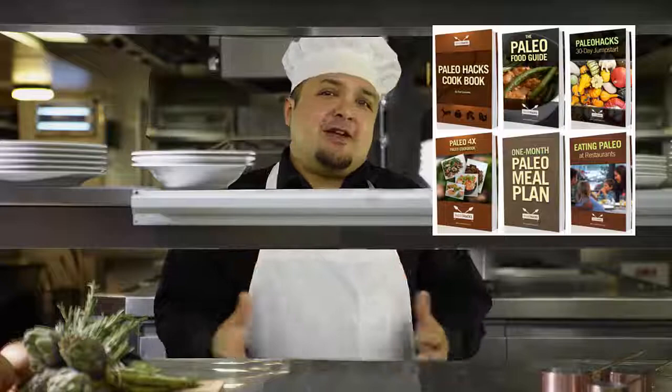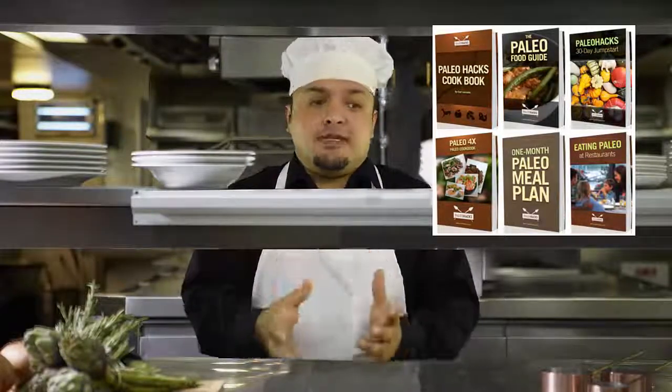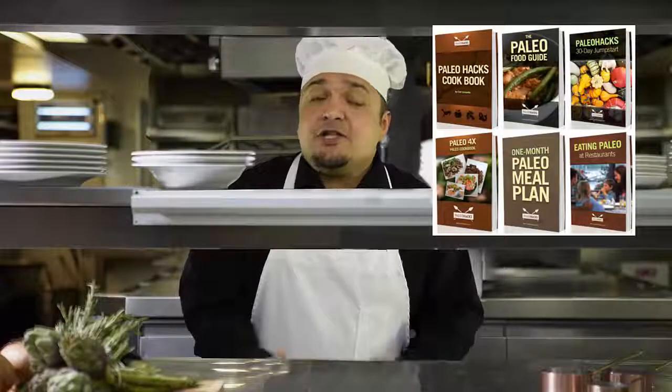Fellow Paleo friend, let's get serious for a second. You're here because you already know that the Paleo diet is a great thing. We both know there's no other diet on earth that delivers so many across-the-board health benefits without calorie counting, hype, gimmicks, or anything like that. In fact, Paleo is not really a diet at all — it's really a return to the type of eating your body naturally craves and was designed for. And that's why it works.